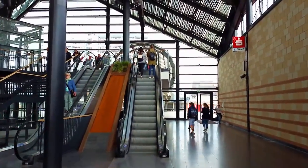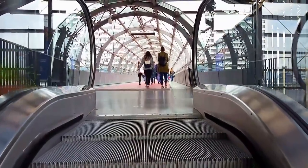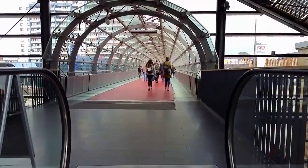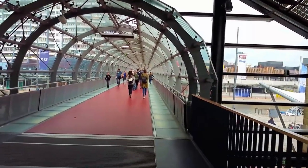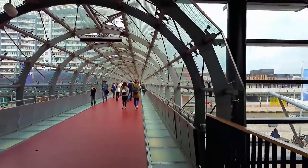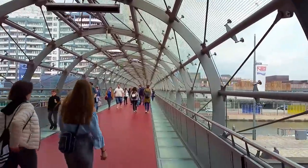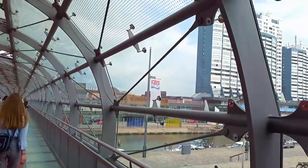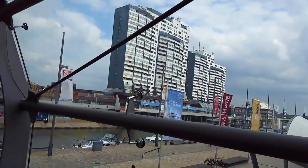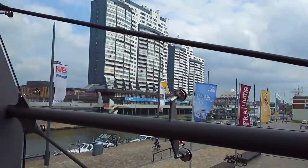We're going to go up here and cross over the road to the bigger side. This is the crossover to the other side — the big mall, the Columbus Center. You can see the blue sign over there that says Columbus Shopping Center.